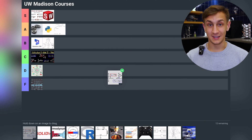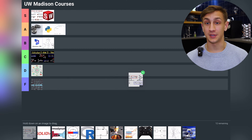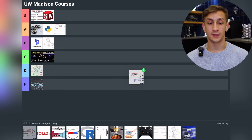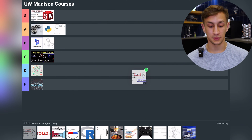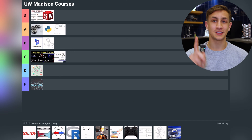Now we finally have Statics. Statics is the stationary version of Dynamics — a lot with vectors and forces that are all static. I found it very similar to physics from high school and quite boring, so I'm putting it into C tier. But it is super applicable as foundational knowledge needed for almost every other class after it, which is why it does go to C and not lower.